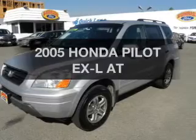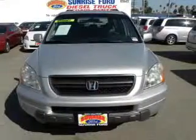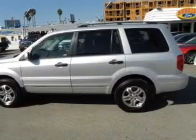Imagine yourself in this 2005 Honda Pilot. This is the set of wheels you've been looking for. The powertrain includes four-wheel drive with a solid six-cylinder engine connected to a smooth-shifting automatic transmission.